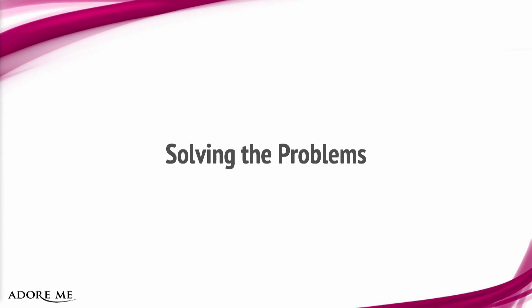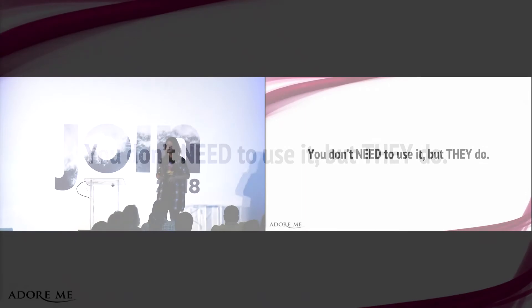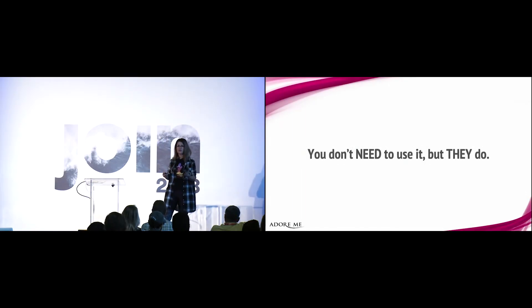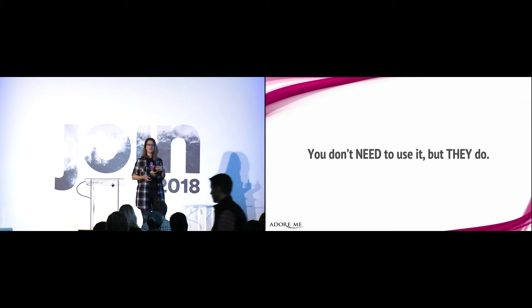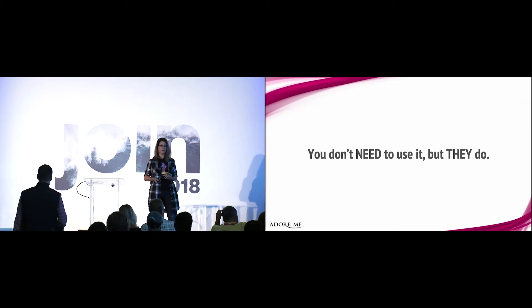So how did we go about solving these problems? One essential point to keep in mind is that you don't need to use Looker — but your users do. You can use it because it's convenient and saves you time, but they don't have any other choice than to pester you for this data. So when you're building your model, you always have to keep in mind that your users are going to be the main stakeholders. Something that seems stupid and silly to you can save them hours of work and frustration.